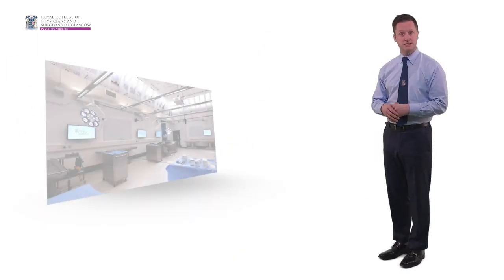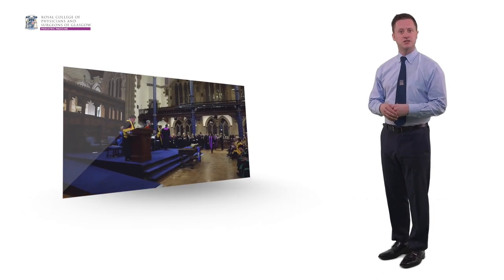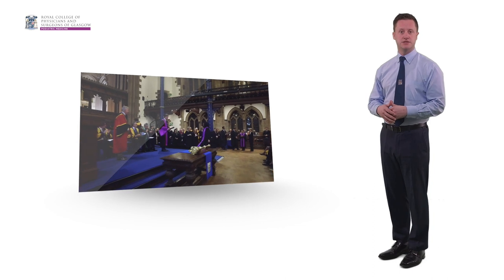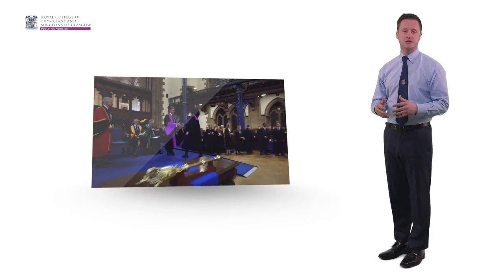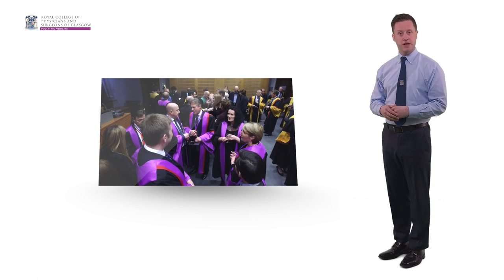Welcome to the Royal College of Physicians and Surgeons of Glasgow Faculty of Podiatric Medicine examination preparation series. The purpose of the examination is to promote and encourage high standards of practice in podiatric medicine, as well as acting as a qualification affirming the successful candidate has reached the necessary standards to become a member and then fellow of the Faculty of Podiatric Medicine.